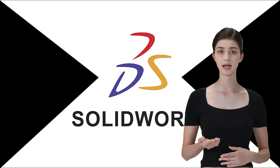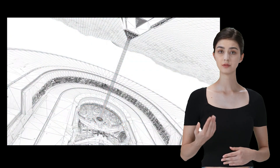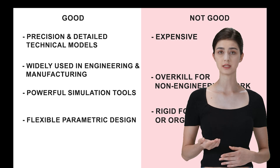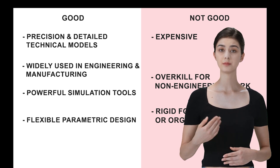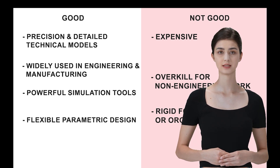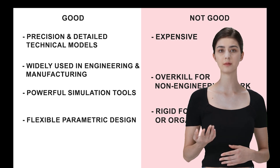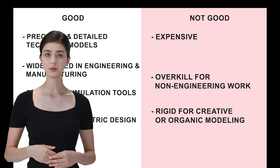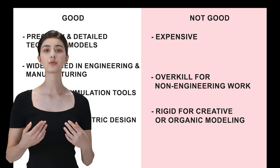Next up is SolidWorks, the heavyweight champ in CAD modeling. Engineers and product designers love it for its precision and detailed models. SolidWorks is all about precision — if you need exact measurements and detailed technical models, this is the one. It's widely used in engineering and manufacturing, so it's a solid choice if that's your field. It comes with powerful simulation tools to test your models under real-world conditions, and the parametric design feature allows for easy modifications and updates, making it very flexible for iterative design processes. But like the others, it's pricey — and it might feel like overkill if you're not doing hardcore engineering work. If you're more into creative or organic modeling, SolidWorks might feel too rigid; it's really tailored more towards industrial and product design.